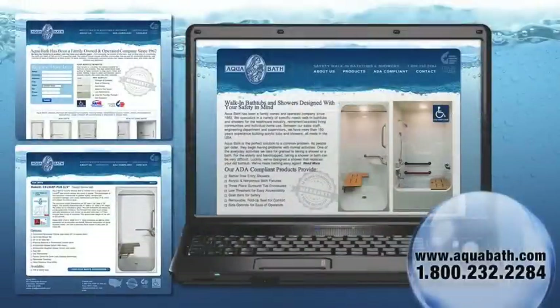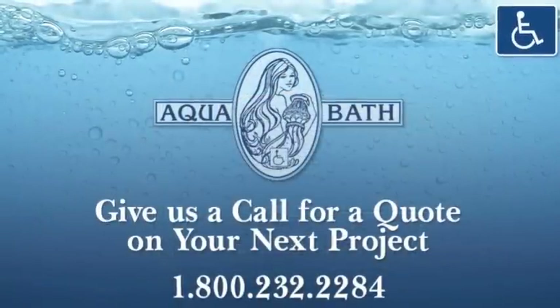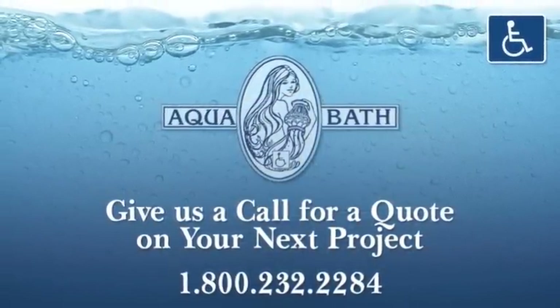We would love it if you visit us online at aquabath.com or give us a call at 1-800-232-2284.